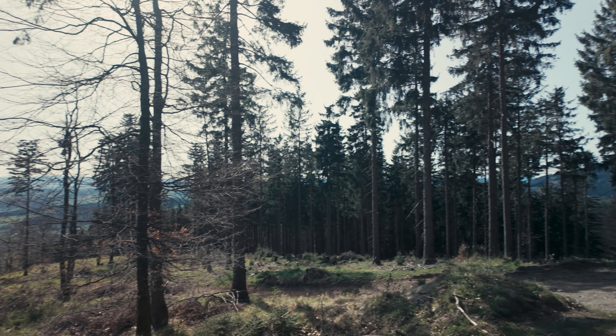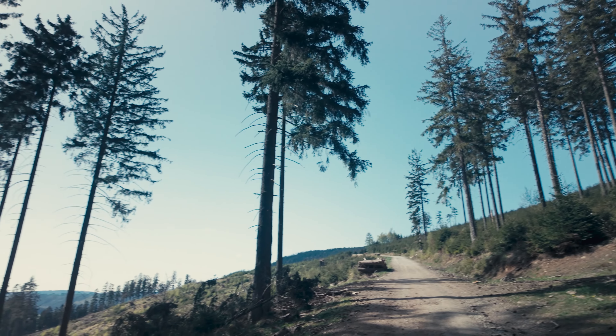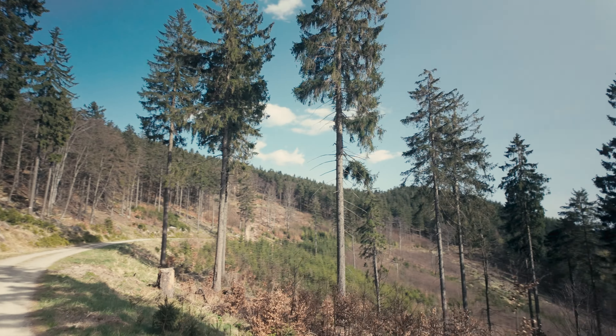I was so tired after this climb that I forgot to use the real mic and also forgot to record an English version. So yeah, I wasn't expecting that.